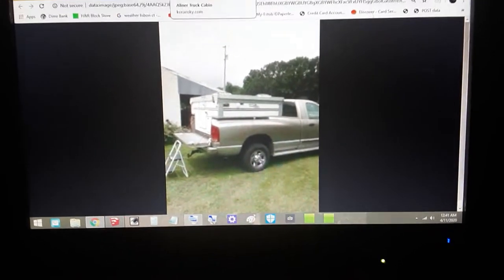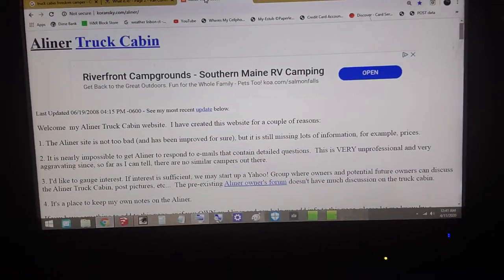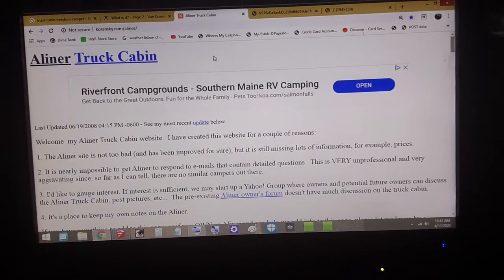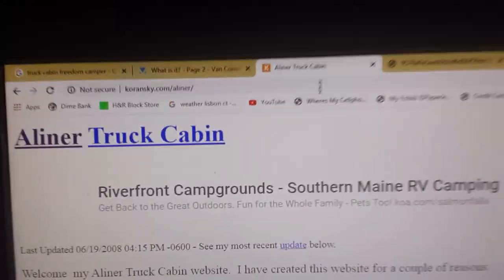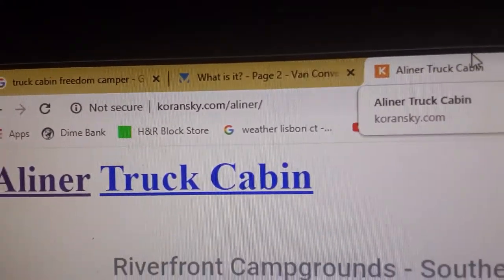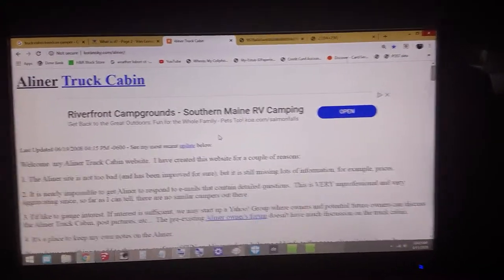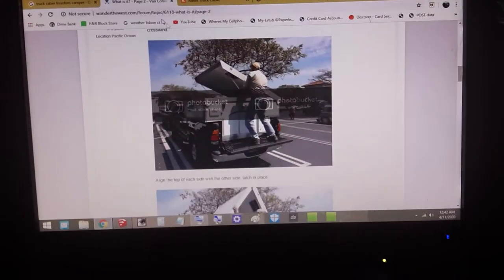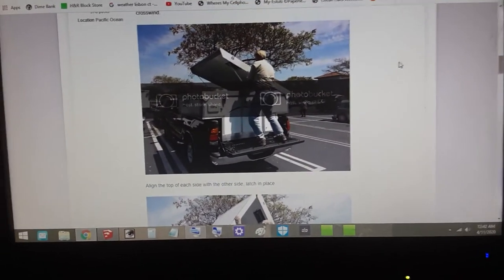I cannot find hardly any information on this item. The one place I did find information was a website called karanski.com. Someone bought one in 2004, and I guess the quality was so poor that they discontinued them. But again, it was a truck camper.